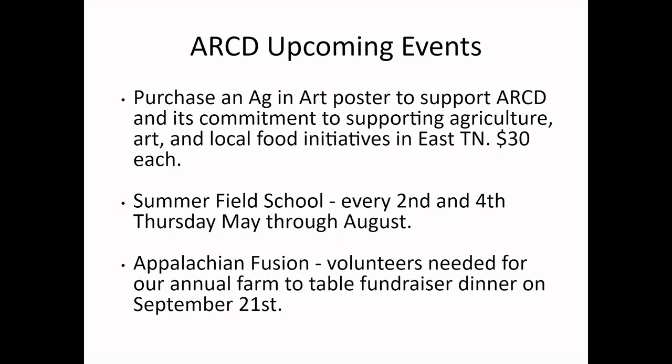We have an exhibit right now at the Fishman Art Gallery in downtown Johnson City called Ag and Art — a really awesome curated exhibit that ARCD staff have put many hours into. We recommend you go see it. We also have posters in the back, designed by local artists, at $30 each to support our work. We can take cash or check tonight or tomorrow at material distribution.